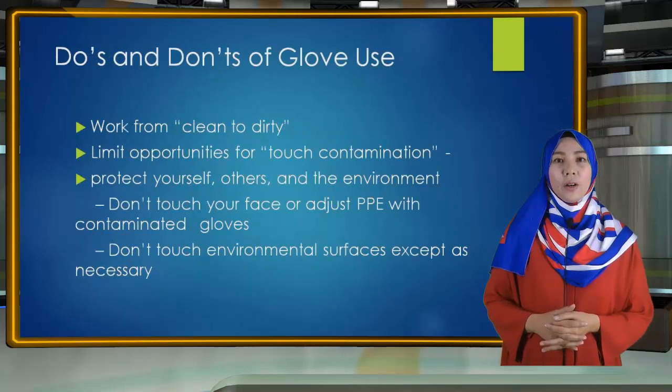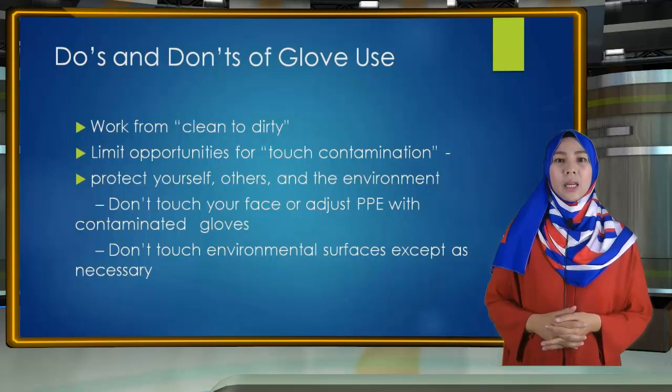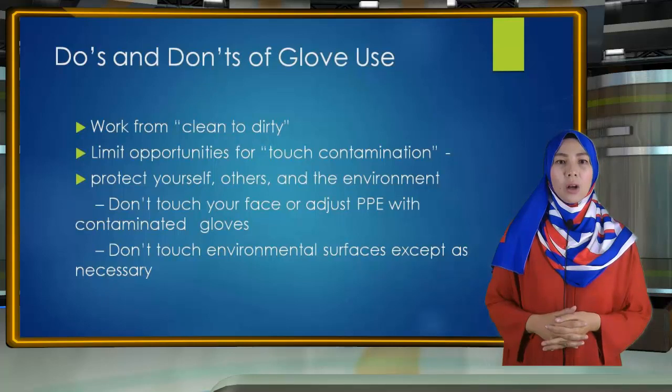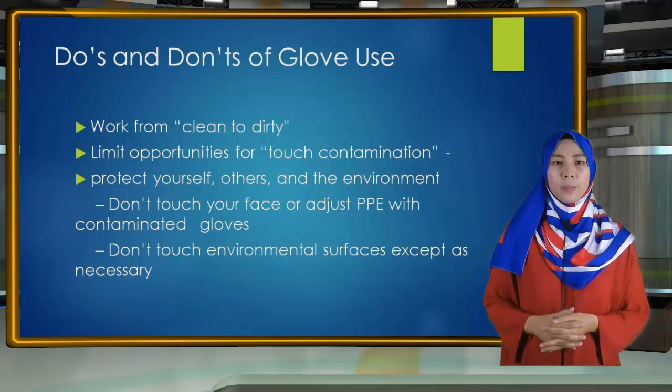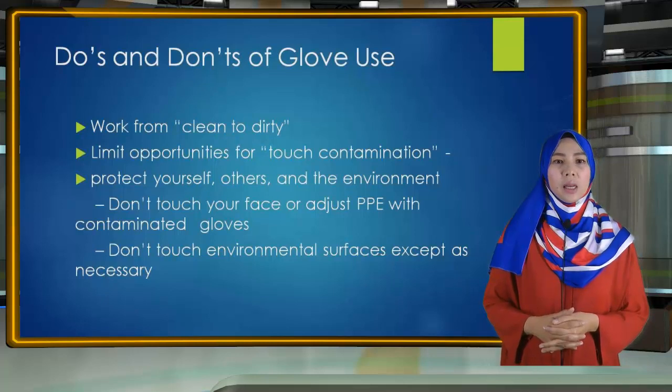Do's and Don'ts of Glove Use. Gloves protect you against contact with infectious materials. However, once contaminated, gloves can become a means for spreading infectious materials to yourself, other patients, or environmental surfaces. Therefore, the way you use gloves can influence the risk of disease transmission. The basic principle is to work from clean to dirty — touching clean body sites or surfaces before touching dirty or heavily contaminated areas.